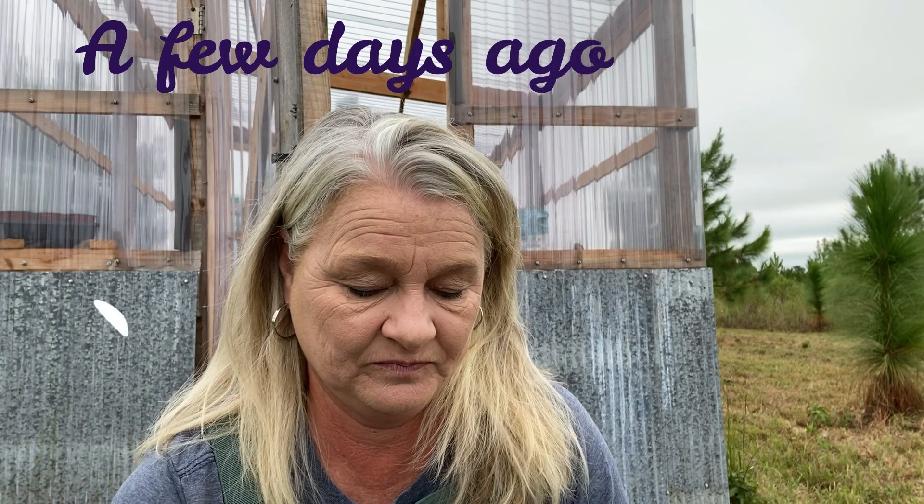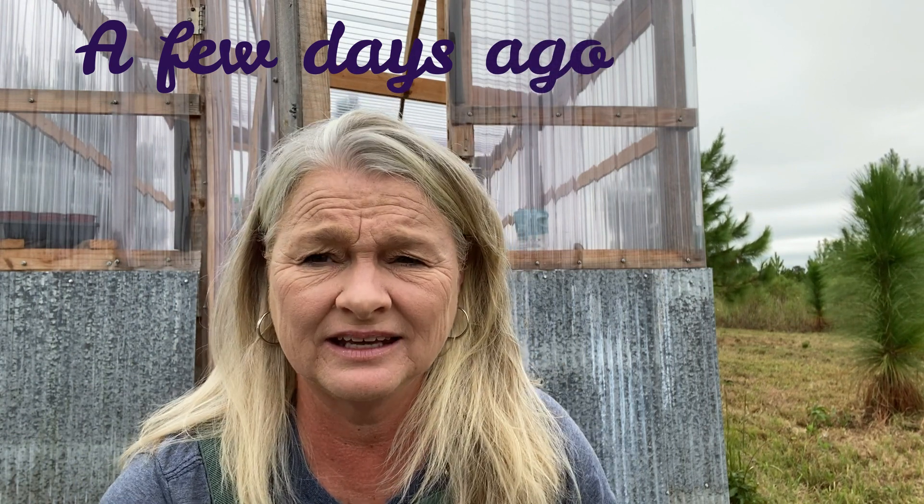Good morning, guys. So today is greenhouse day. I know yesterday we talked about planting some things in the Lazy Garden, but today we're going to plant in my trays in the greenhouse. But first I've got to clean it out because, you know, it's been a long, hot summer and it has gotten filthy in there and disorganized. And I can't do anything until it's organized. And I feel some sprinkles of rain.